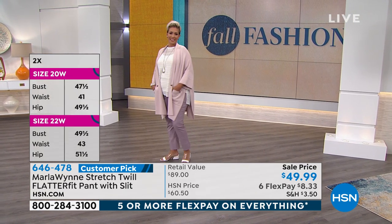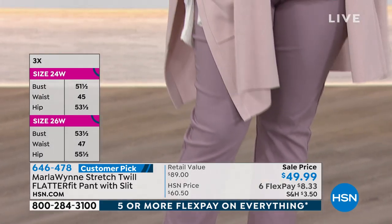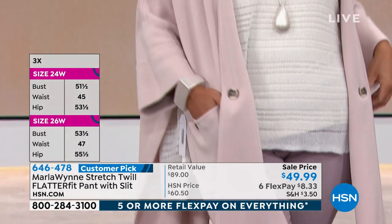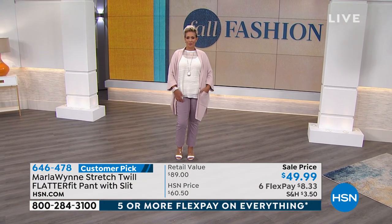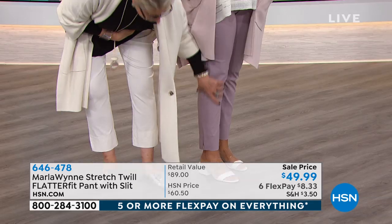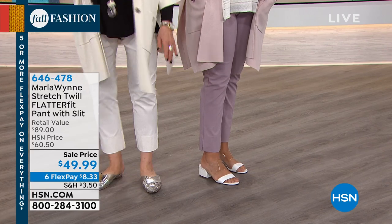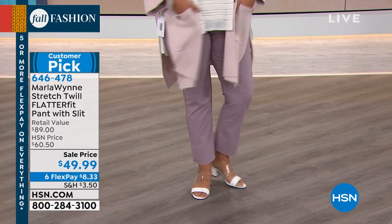Let's talk about size for a second. I find that this particular cut runs completely true to size. The original flatter fit had a slightly pegged leg, but you can see on this it is a straight leg all the way down — so it's not grabbing you. This is my favorite cut of all the flatter fits.